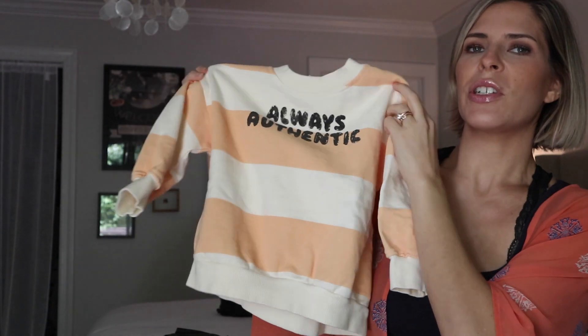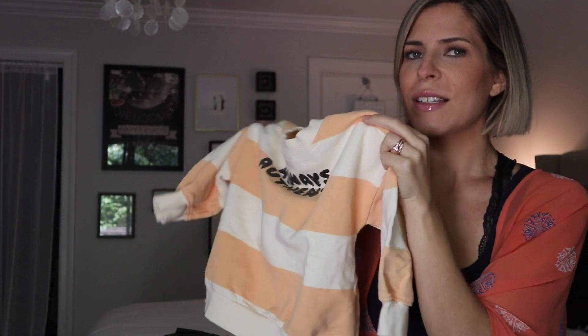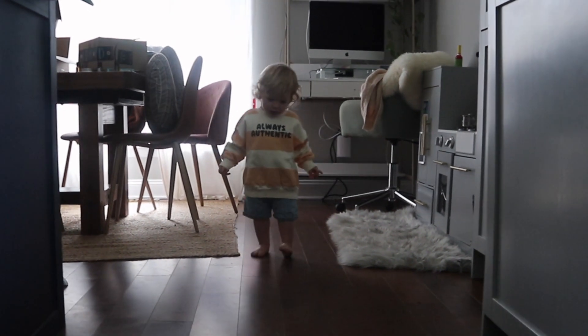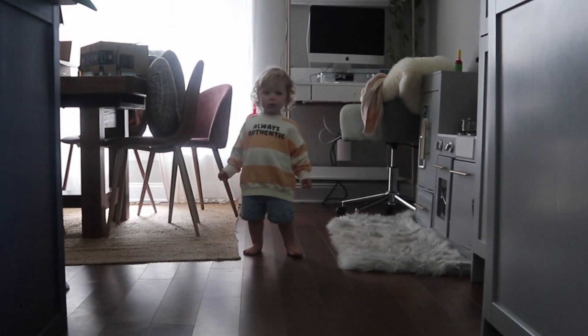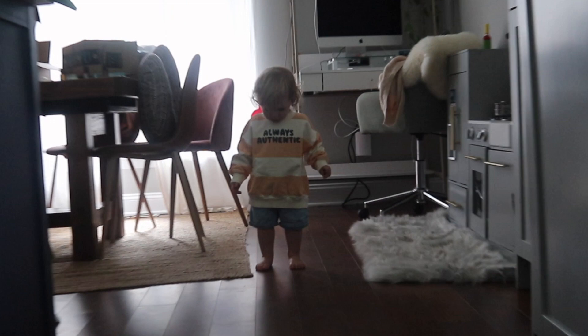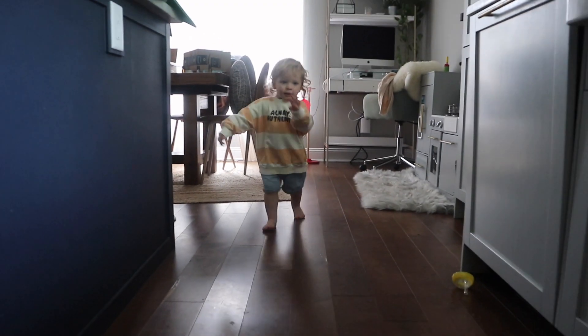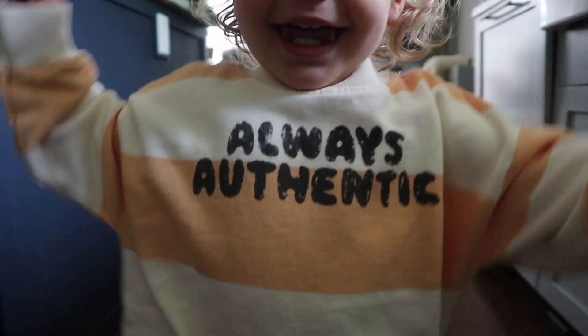Another sweatshirt I got was this one. It says "always authentic" but I thought it was just a really cute, beachy-looking sweatshirt. This one is 12 to 18 months. It is so big on him, but I actually think an oversized sweater is really cute, especially down the shore on a little toddler, so I like this. I'm thinking when I wash it, it'll shrink just a tiny bit and it'll be perfect.